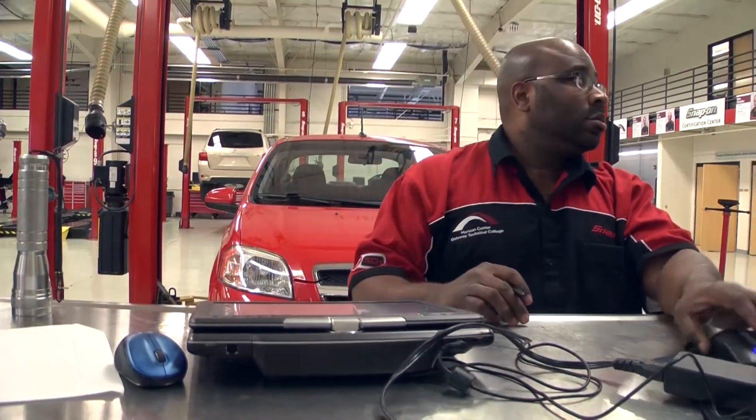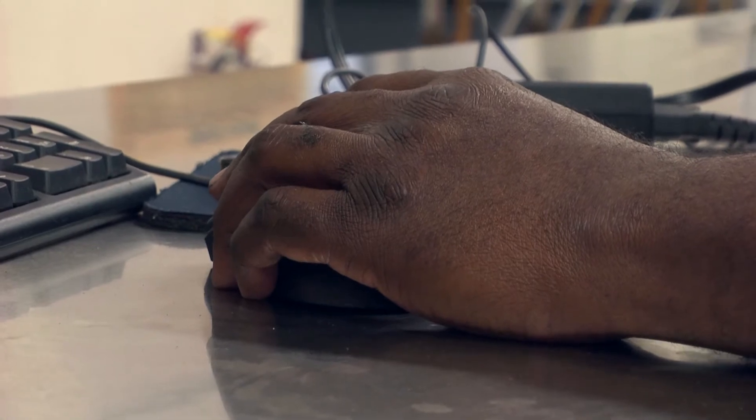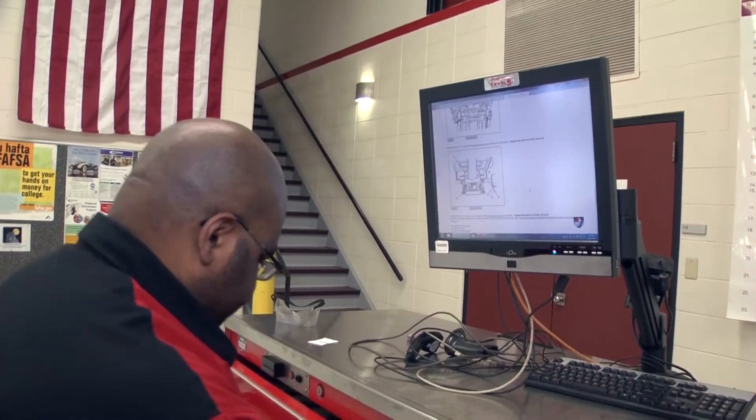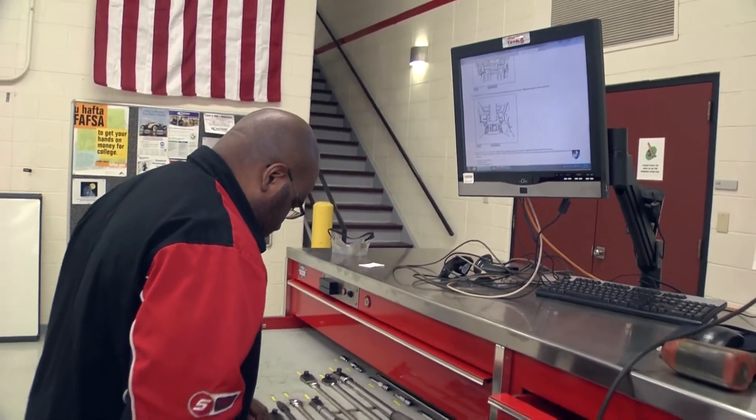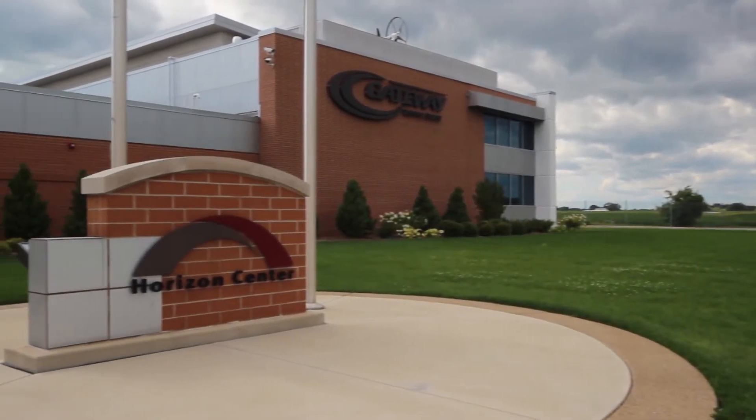The days of the grease monkey are long gone. Automotive technology today involves computers. The technicians today are not hammer technicians like they were in the past — they're very, very bright. They can do just about anything. You have to be incredibly bright now to fix these cars.